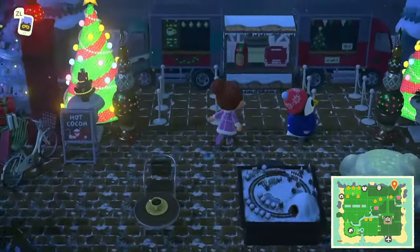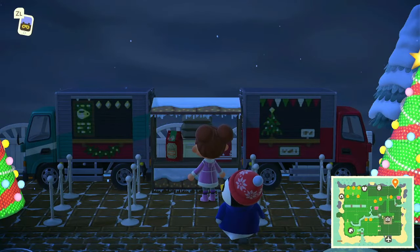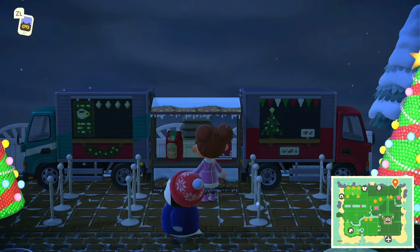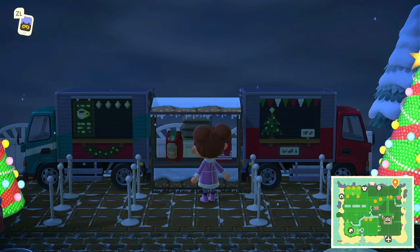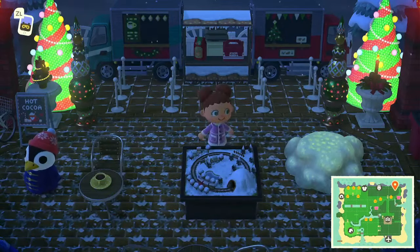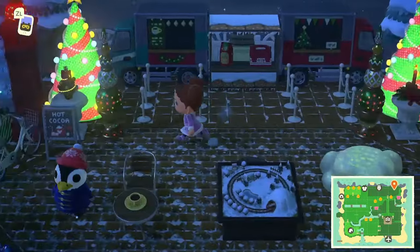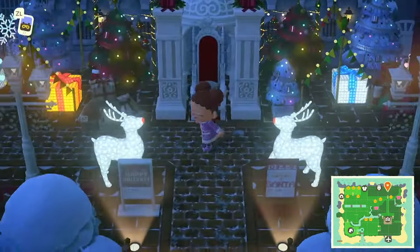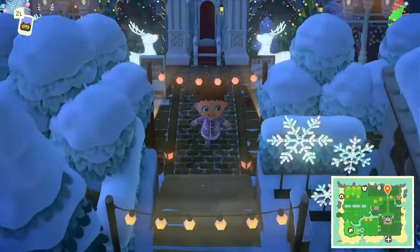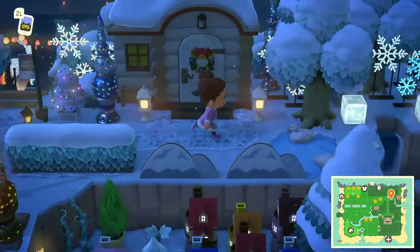This is cute — it's a little food truck! I love how they used the stall to make it look like it's dripping, like icicles. That looks cool — wow, it's like the hot cocoa truck! This whole area is so nice. Coming back up here, we've got another home.